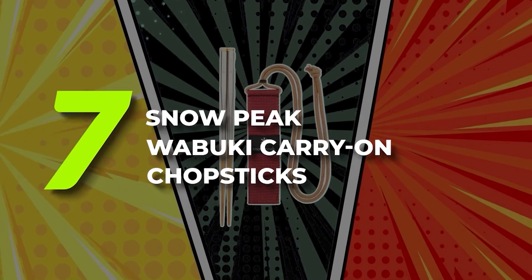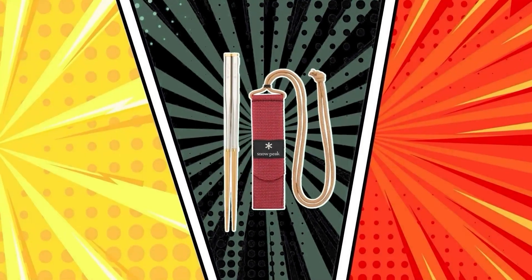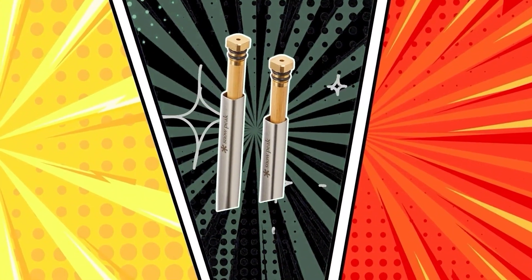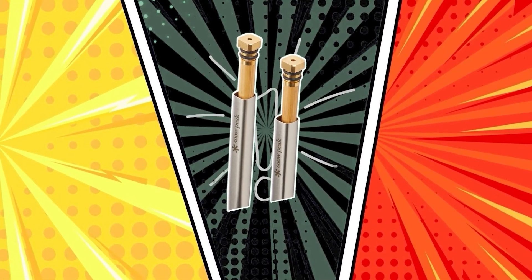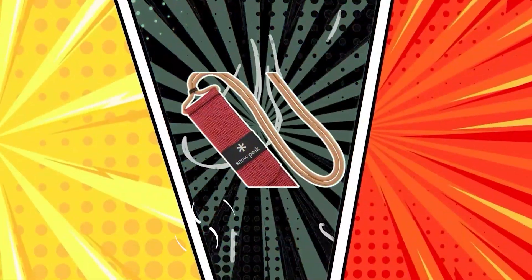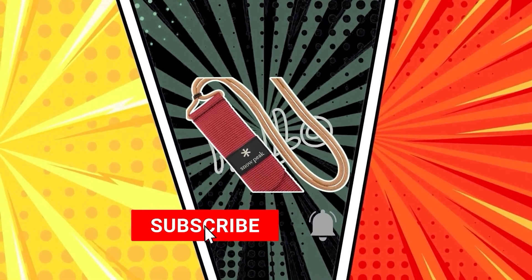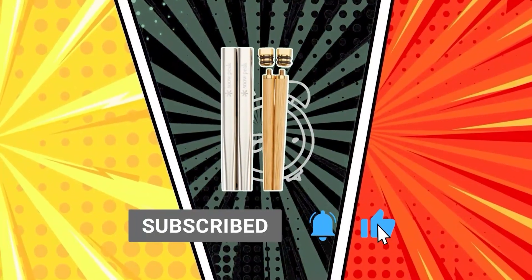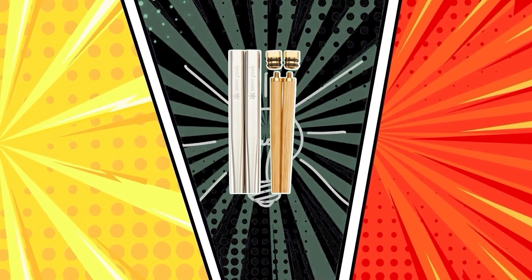Number 7: Snowpeak Wabuki Carry-On Chopsticks. These Japanese-designed chopsticks are an elegant and functional option for those who want to bring their own reusable chopsticks for workplace lunches or eating while on the road. Made of bamboo and stainless steel, the Wabuki chopsticks by Snowpeak have an innovative nesting design that allows the wooden half to slide inside the steel section and collapse to a length of 4.5 inches. Our tester found them pretty slippery because of how smooth the bamboo tips are, but the length and weight of the handles make them comfortable.